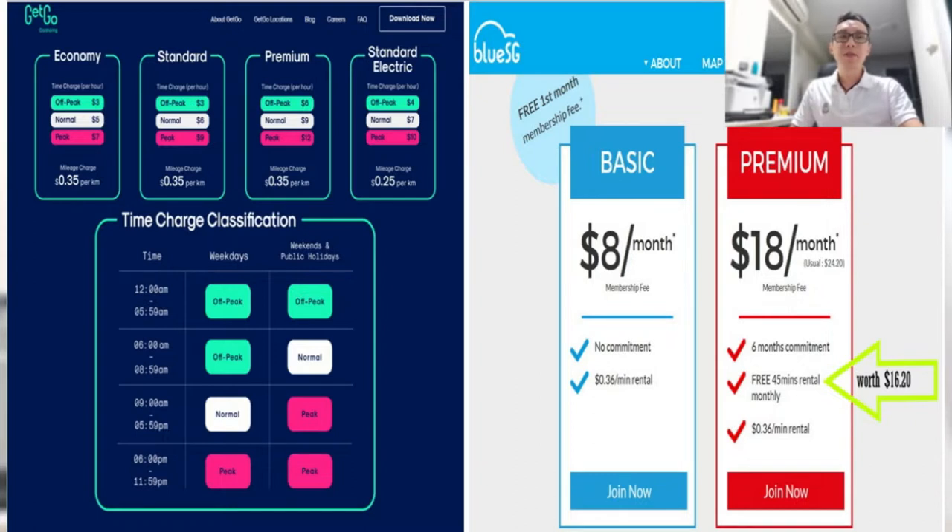Sometimes when you travel from point A to point B, BlueSG is a better option because you don't have to park the car and go back home. So what are your thoughts? You can share with me and we'll see what we can discuss further on that.